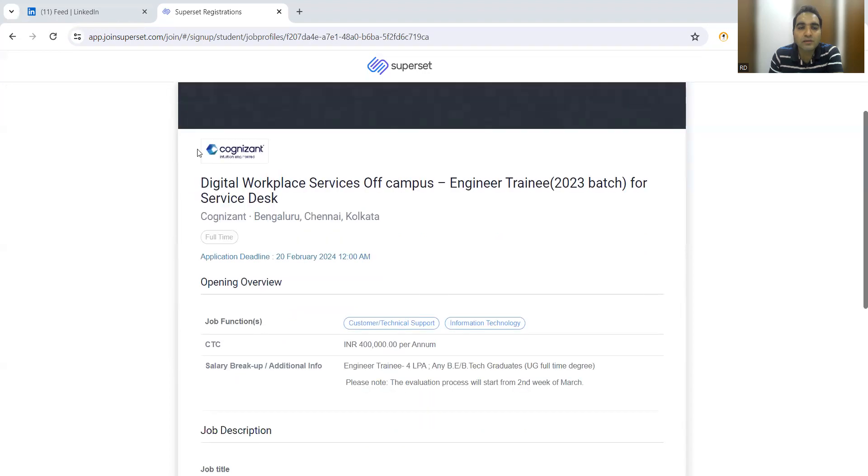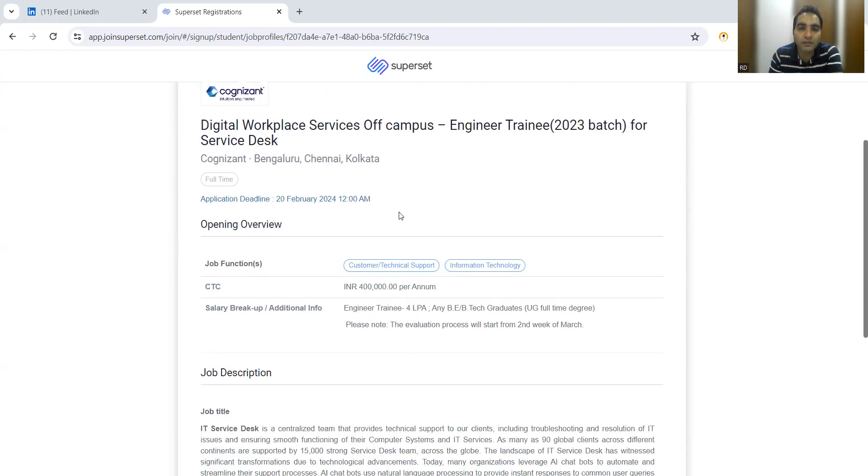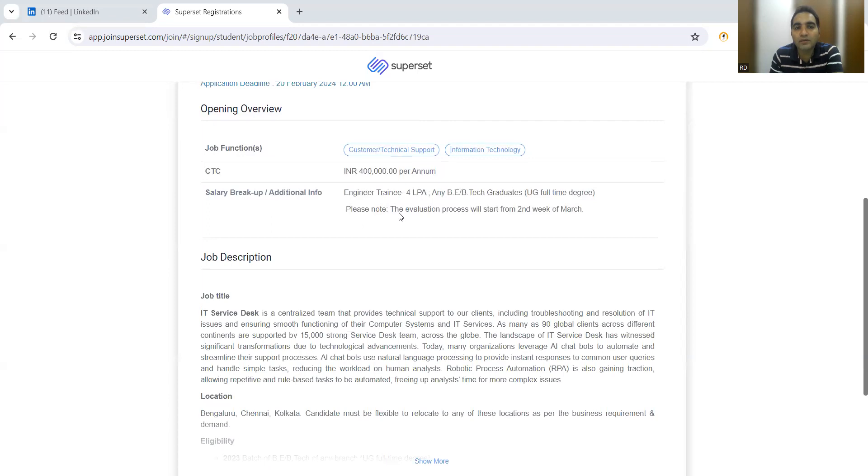We will be putting this link in the comment section of this video as well. Cognizant is hiring off-campus and they are going to hire engineer trainees for the 2023 batch. This is for the service desk level. If any of you are interested in a service desk role or an IT admin kind of role, this is a good opportunity. Locations would be Bangalore, Chennai, and Kolkata, and the application deadline is 20th of February.